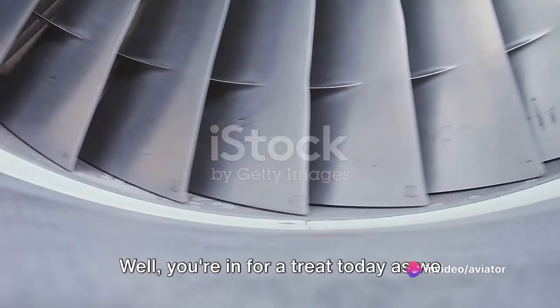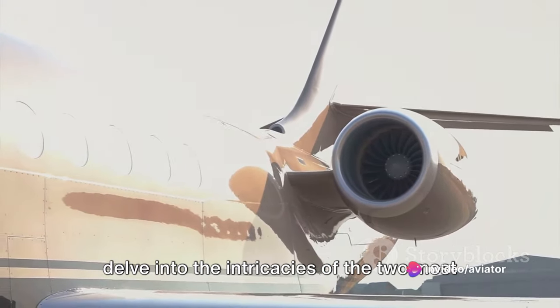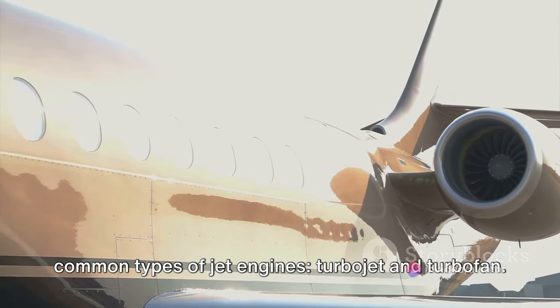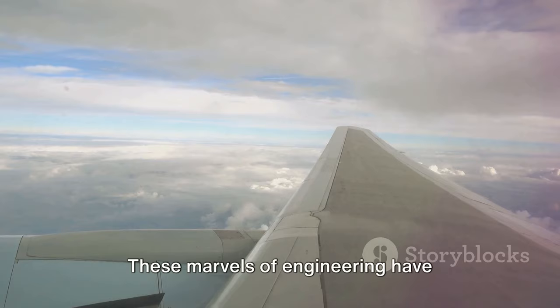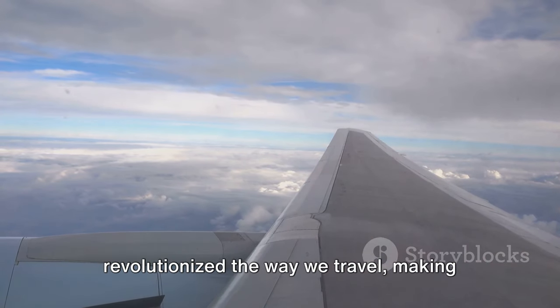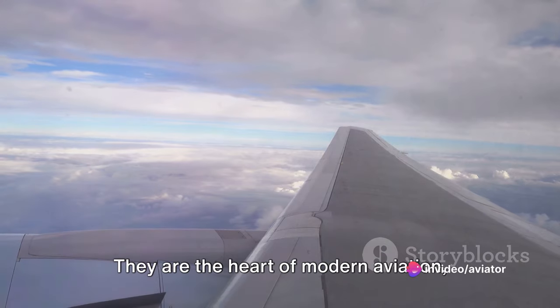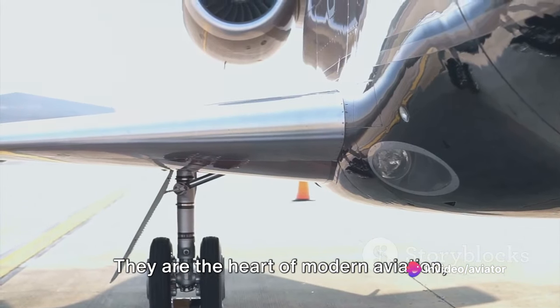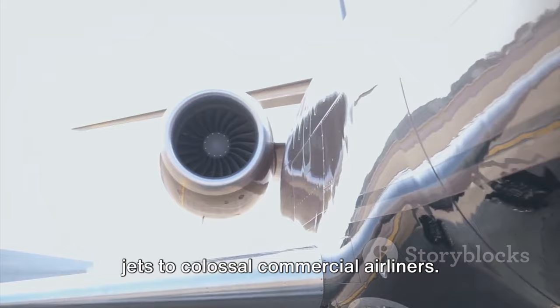Ever wondered how jet engines work? You're in for a treat today as we delve into the intricacies of the two most common types of jet engines: turbojet and turbofan. These marvels of engineering have revolutionized the way we travel, making it possible to traverse vast distances in a matter of hours. They are the heart of modern aviation, powering everything from compact fighter jets to colossal commercial airliners.